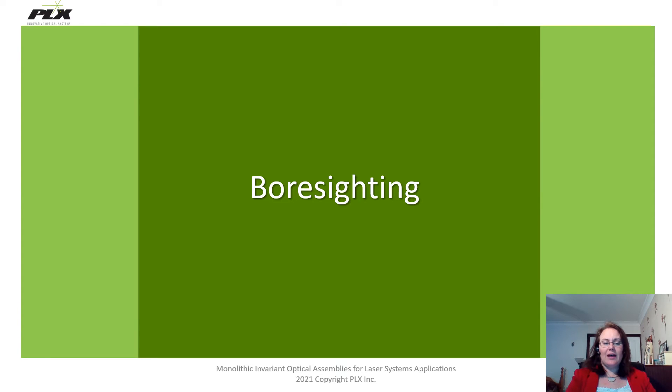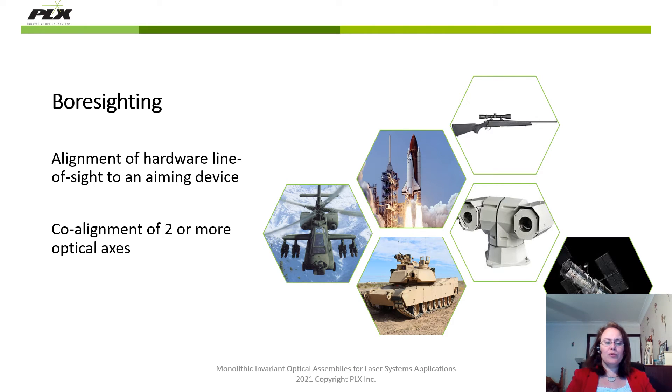So let's have a look at bore sighting. Bore sighting refers to the procedure of aligning a hardware line of sight to an aiming device, or to the co-alignment of two or more optical axes such as a laser and an imaging system. In military and aerospace terms, this can apply to applications such as weaponry, artillery, fire control systems, or something like a long range camera mounted on a satellite.